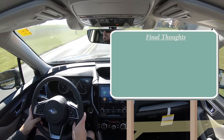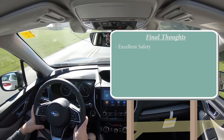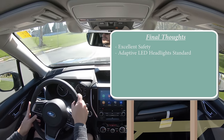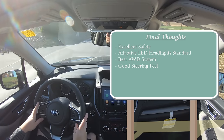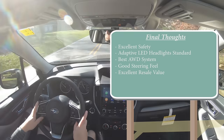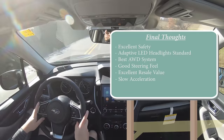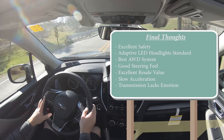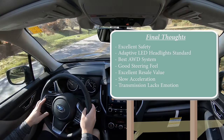Final thoughts on the 2021 Forester: excellent safety ratings, Subaru always takes great pride in that. Love the addition of adaptive LED headlights across the board. Best all-wheel drive system in existence. Really good steering feel — that genuinely surprised me. Excellent resale value. For room for improvement: it is somewhat slow, a turbocharged engine would be super cool — imagine the WRX engine with a top-mount intercooler and hood scoop. CVT transmissions aren't always my favorite, though I do like that Subaru included the seven-speed manual mode, which also helps with engine braking in the snow.